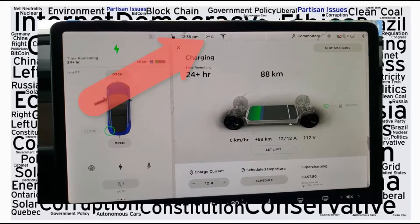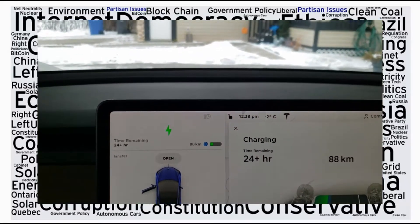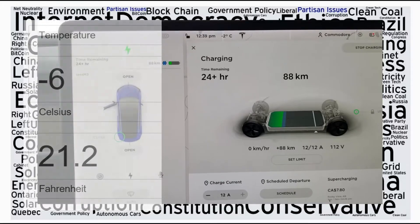As you can see at the top here, it shows minus 2 degrees Celsius, and as you can see, the snow is not melting here in Calgary, Alberta. Overnight, it was minus 6 degrees.